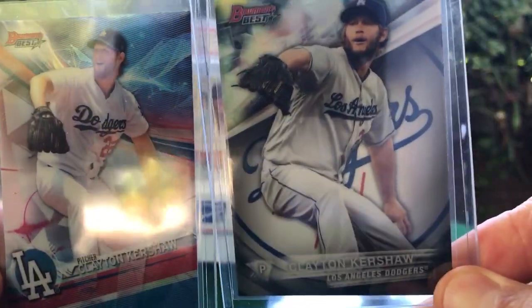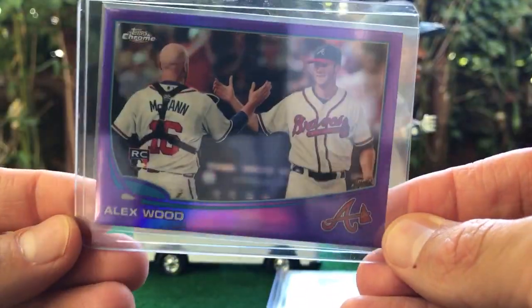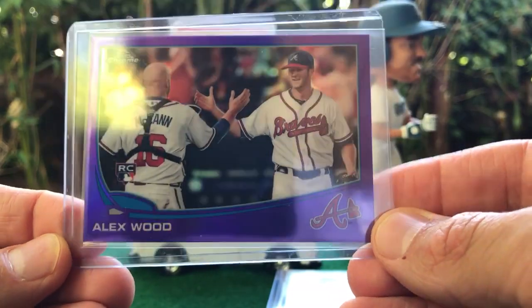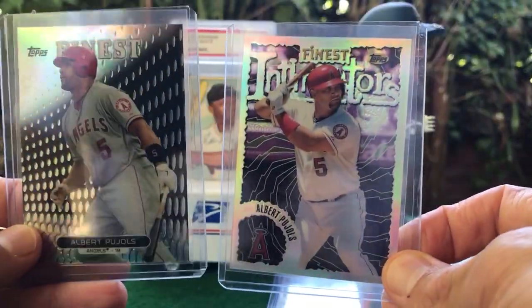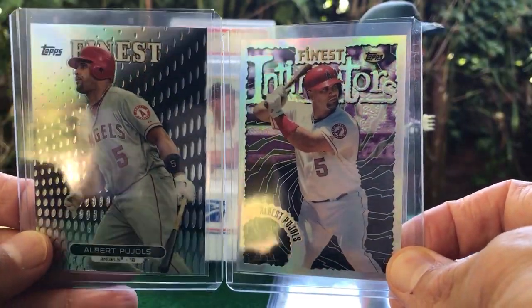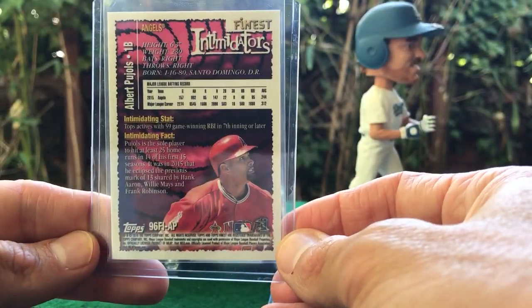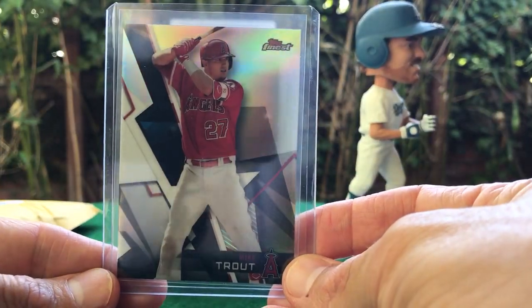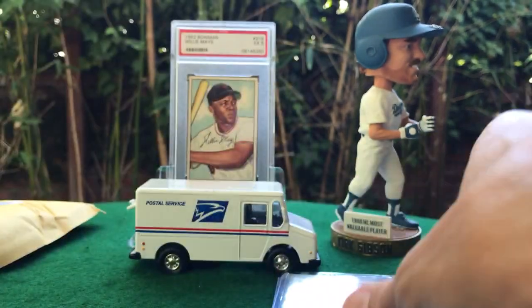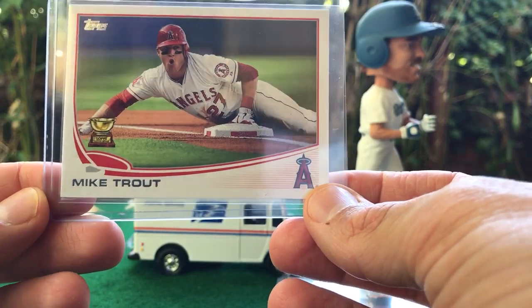More Kershaws — Bowman's Best. Another Dodger, Alex Wood rookie purple refractor. Couple of Pujols Finest refractors. This Intimidators has kind of a retro look to it. Got a Trout out of that, and another Trout — Topps, I think this is a second year card.